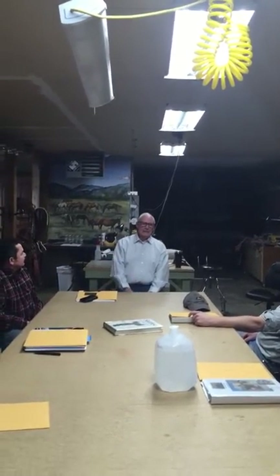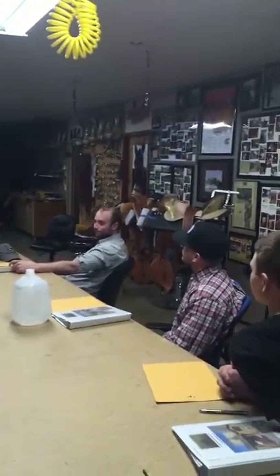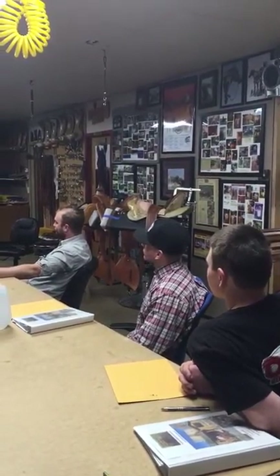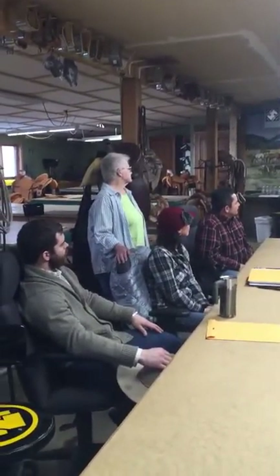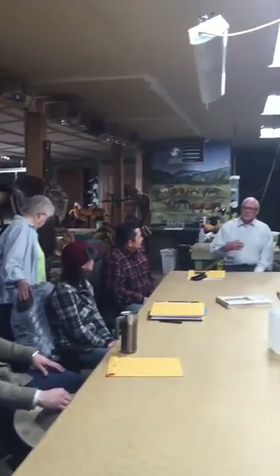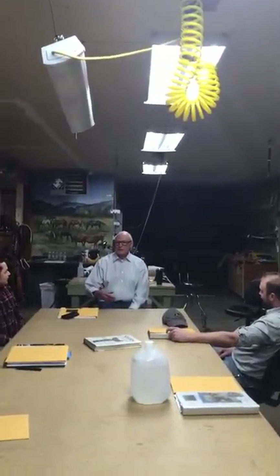What I'd like to do is just walk through. This class, by the way, is a class that has graduated with honors. They've built some really nice saddles, which you're going to get to see in just a couple of minutes. They're going to talk about the saddle they've built and maybe a little bit about their plans for the future. We'll introduce each one of them when we go to their saddles.